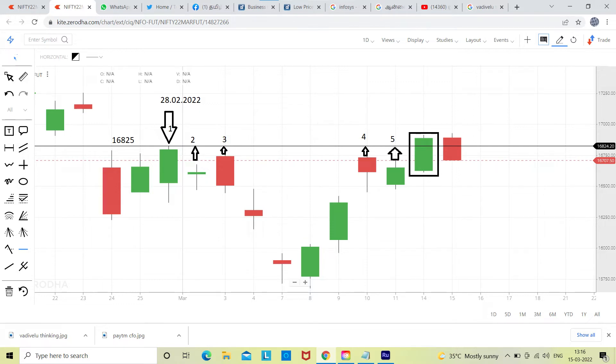The first arrow mark shows 16825 — that was the high made on February 28th, 2022. After that, there were four attempts (arrow marks two, three, four, and five) where the bulls failed to break that level.